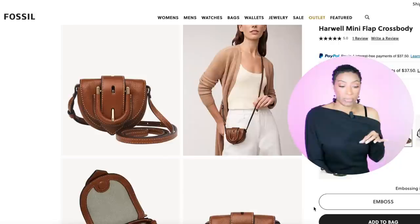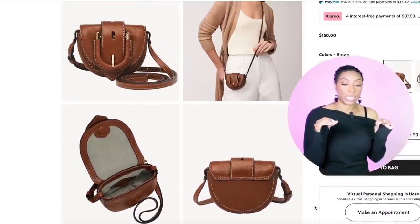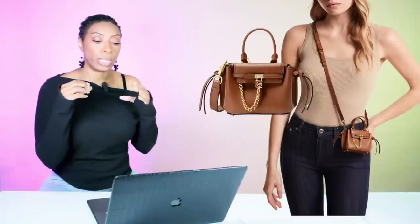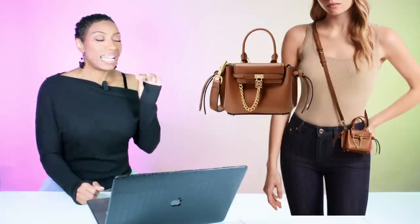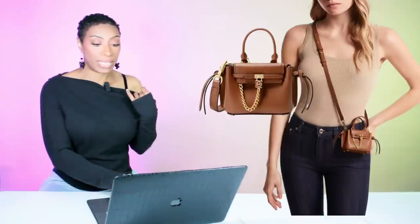For the crossbody, we have a couple of options — one at Fossil, the other by Michael Kors. The Fossil one is called the Harwell Mini Flap Crossbody, it's $150 and comes in five colors — we're looking at brown. Then at Michael Kors, they have one called the Hamilton Legacy Micro Leather Belted Crossbody. I love the detailing on this bag — it's going to go crossbody, it's brown, the color they call luggage. This bag is coming in at $198, and Michael Kors has Afterpay available if you need it.